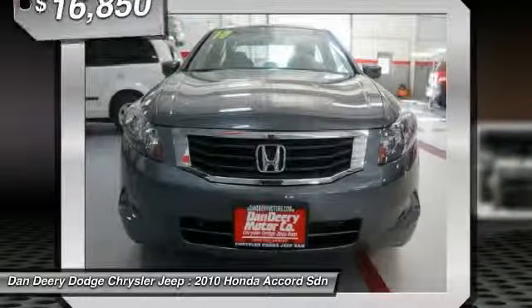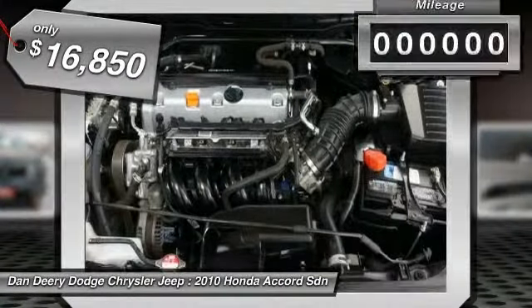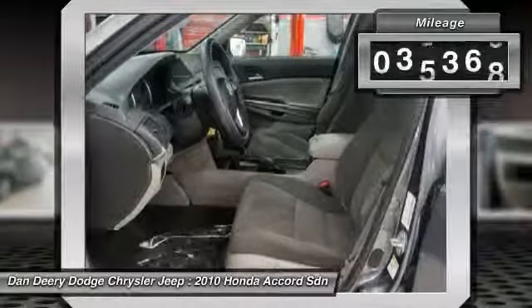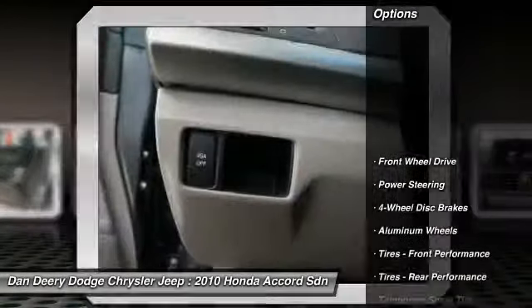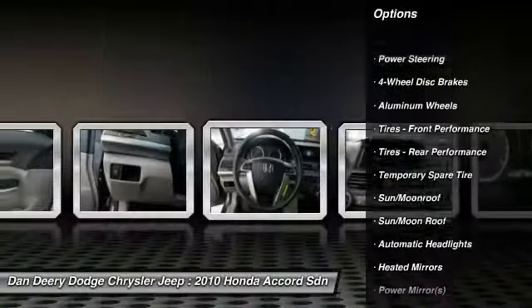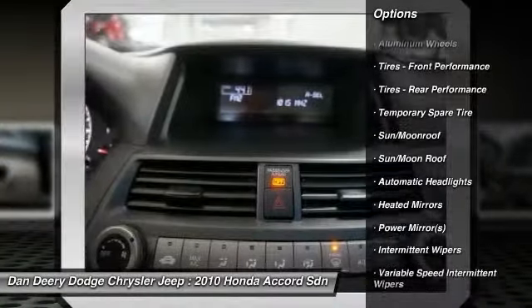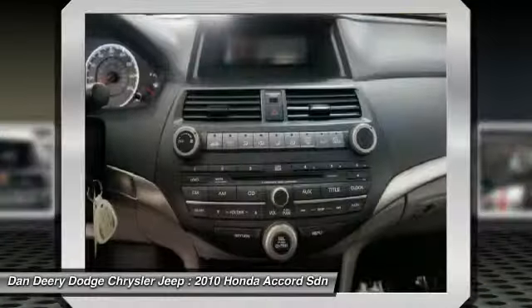Big on efficiency — whether that means getting the most power and range from a gallon of gas, delivering the most interior space for the exterior dimensions, or providing the smoothest, quietest ride and highest level of crash protection with the least weight. JD Power and Associates gave the 2010 Accord 4.5 out of 5 power circles for overall initial quality mechanical.